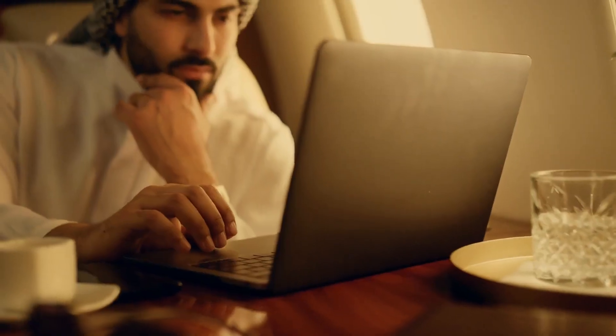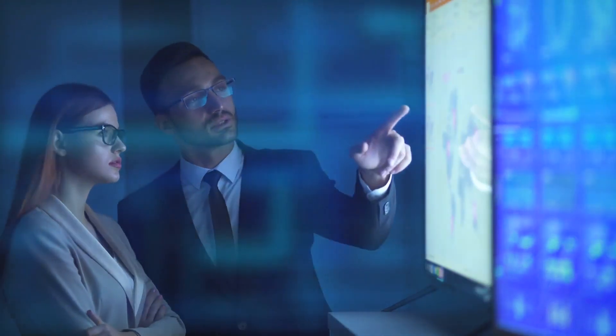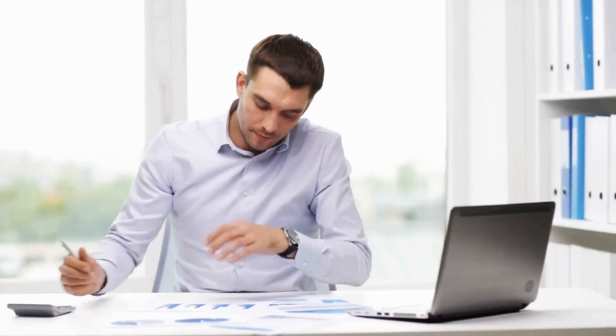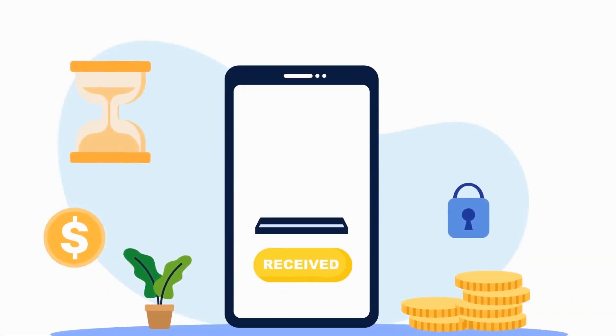AdExpresso, for instance, allows you to build a customized audience based on variables like age, gender, interests, and region. Then, based on how users respond to your ads, AdExpresso will use machine learning algorithms to optimize the targeting of your ads. This might boost your chances of earning a sale by helping you get your products in front of the relevant customers.